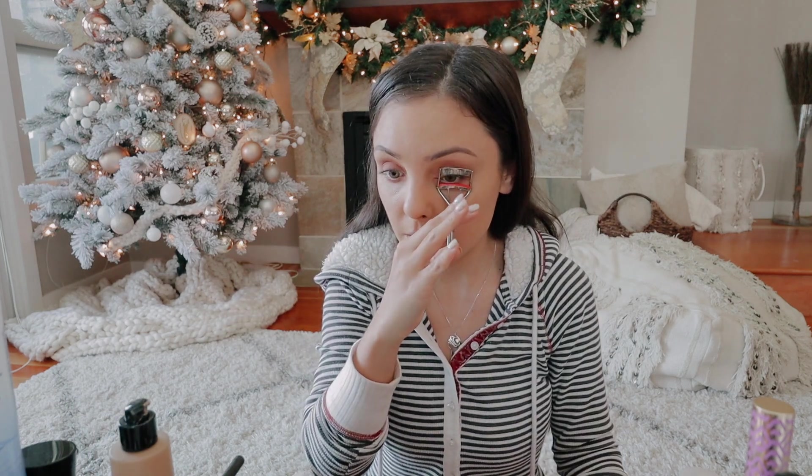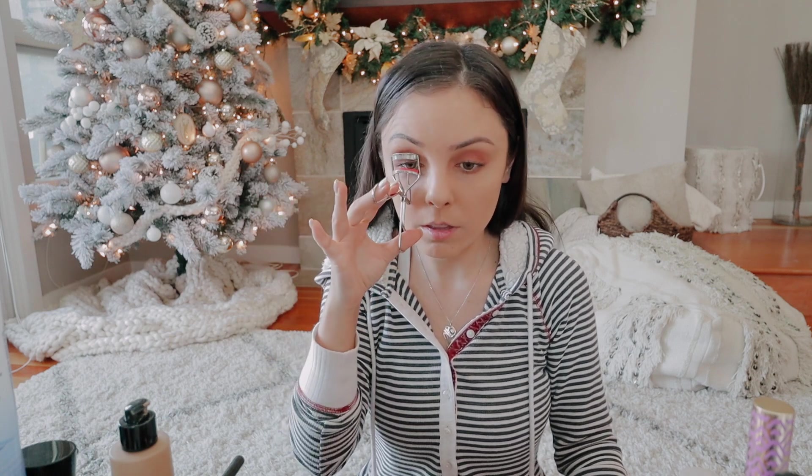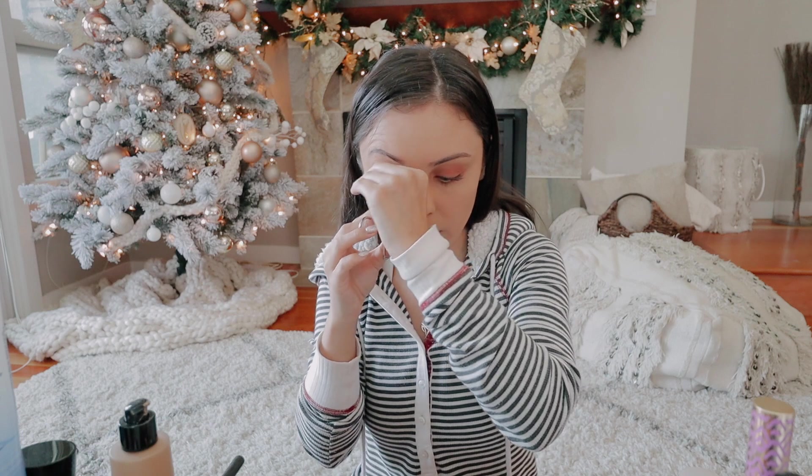I'm going to curl my lashes. This is the Kevin Aucoin lash curler — I talk about this all the time, I love it, it's from Nordstrom. I think I only had one pad that came with it and it's lasted me for years. I used to have to replace my Shu Uemura lash curlers all the time. The Shu Uemura ones don't open very wide, so if you have longer eyes it's harder to get your lashes in them. This one opens really far which I love — I can get my whole eyeball in there.